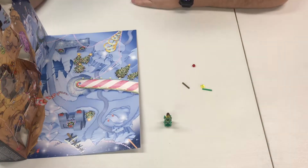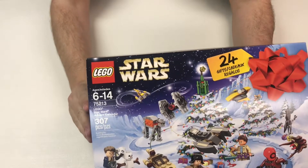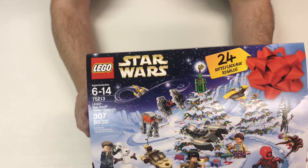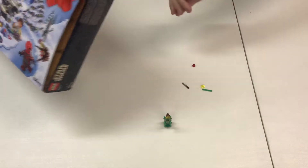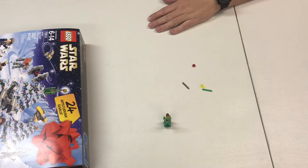Seems like Yoda's Christmas tree right on the top of the tree! Anyway, thanks for watching guys, and we'll see you tomorrow on the 23rd — we only got a couple more doors left. See you guys tomorrow!